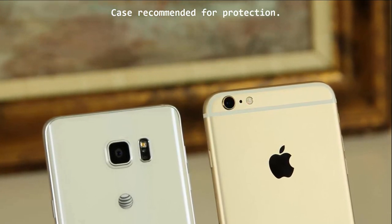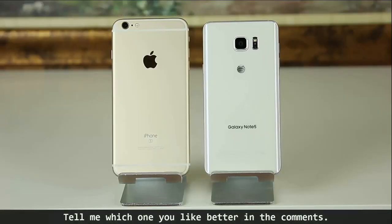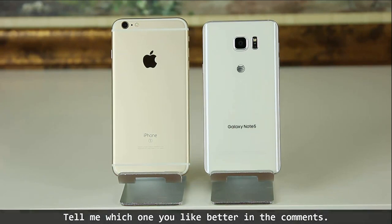Therefore, I highly recommend some sort of case or a protective sleeve. Some case suggestions are below in the description. Now, which one is the winner? I personally prefer the design of the Note 5, and that is a subjective choice. Therefore, the choice of design preference will be based on your own subjective desires — you get to pick your own personal winner. Do drop a comment below stating your preference.